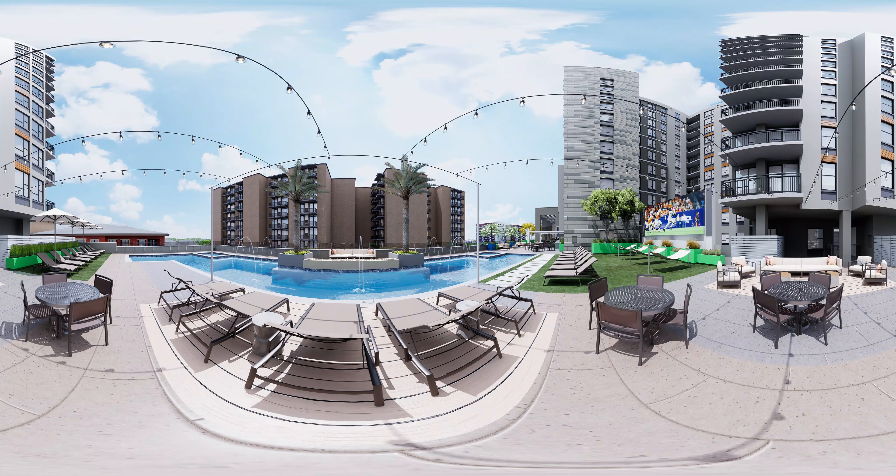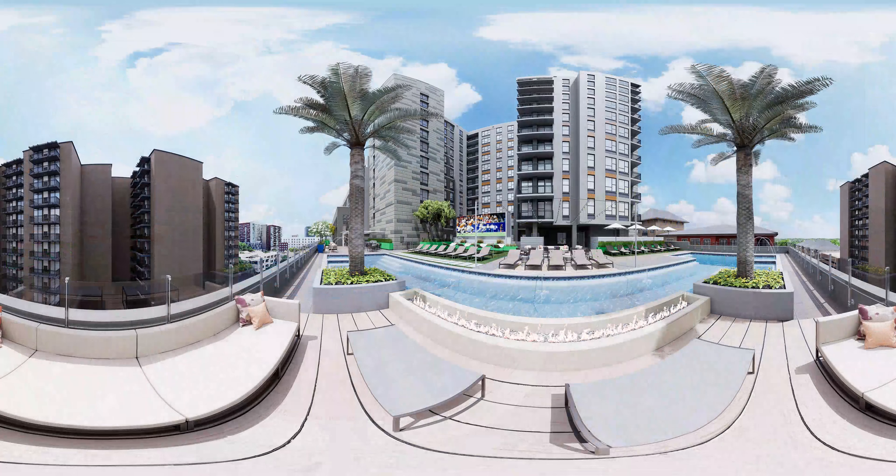Grab your bathing suit and head up to our rooftop pool — it doesn't get any better than this urban oasis. The pool deck has everything you need for the perfect Saturday: tons of lounge seating, a huge pool, sun shelf for tanning, hammocks, two hot tubs, and a jumbotron so you'll never miss out on watching the Longhorns win. With outdoor grilling, hammocks, sofas, and tables, there's no reason to be stuck indoors.